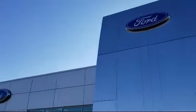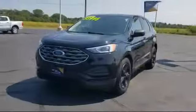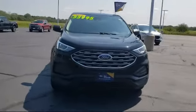Welcome to Dixon Ford, your premier destination for purchasing a vehicle. Here's a look at another one of our great vehicles in inventory.